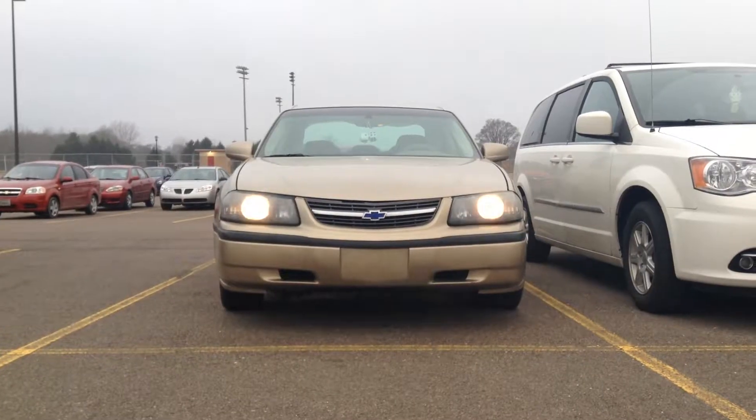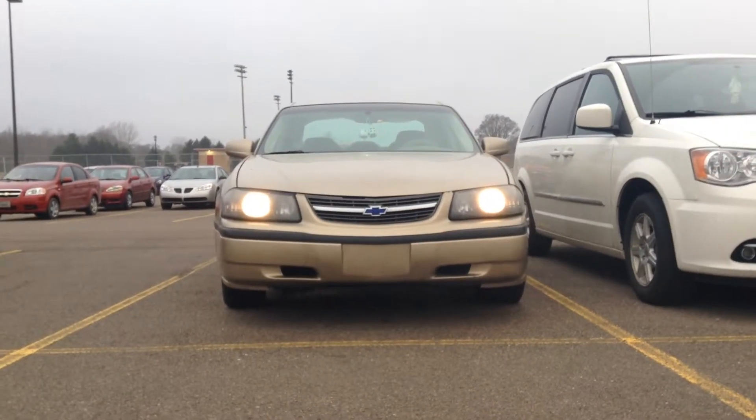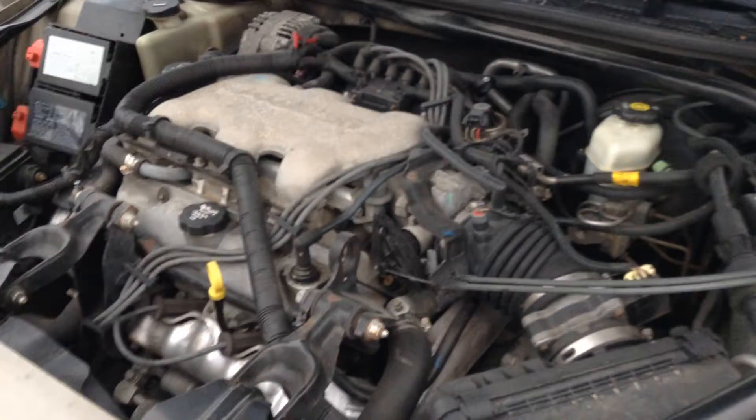So you stuffed your Ford's horse into a deer and you don't know what car to get next. Well, look no further — Chevy's got you. This particular model of the Chevy Impala is fitted with the 3.4 liter V6 that squeezes out a pitiful 180 horsepower.